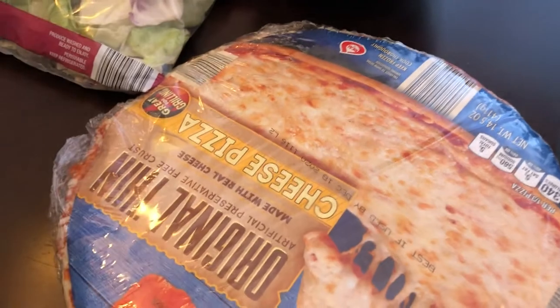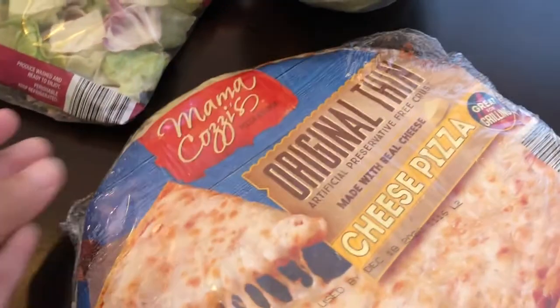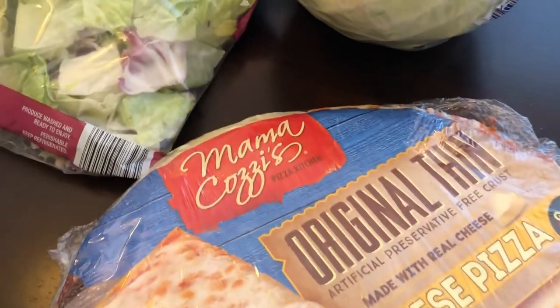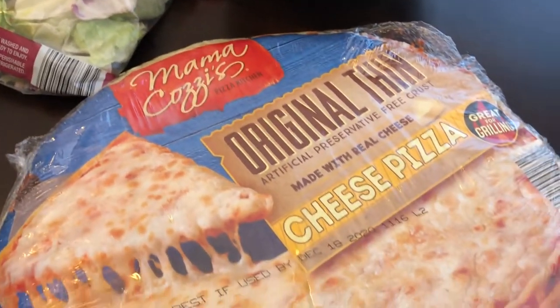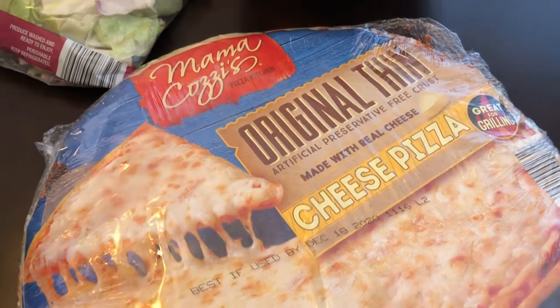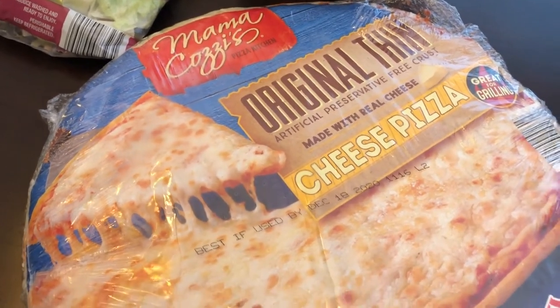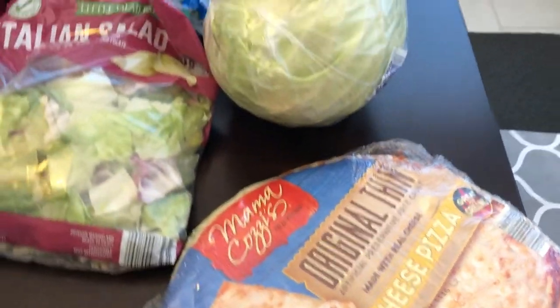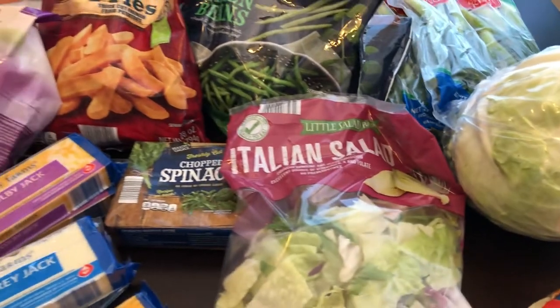I also grabbed a head of cabbage — I plan on making some fried cabbage. I've never tried their frozen pizza before, so I decided to give Mama Cozzi's a try. I looked at the ingredients and the cheese is actually real mozzarella, not that imitation stuff. And if we want to add our own toppings we could. That's it for all the refrigerator and frozen stuff.